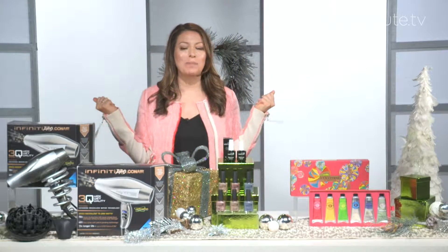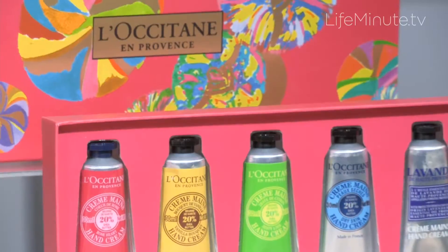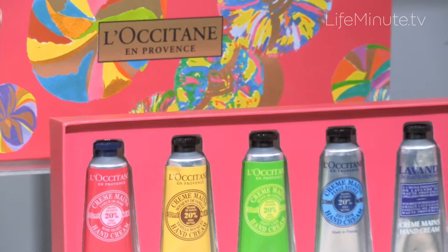First, let's start with hands, because between the cold weather and all that gift wrapping and unwrapping, our hands can really take a beating from the elements.